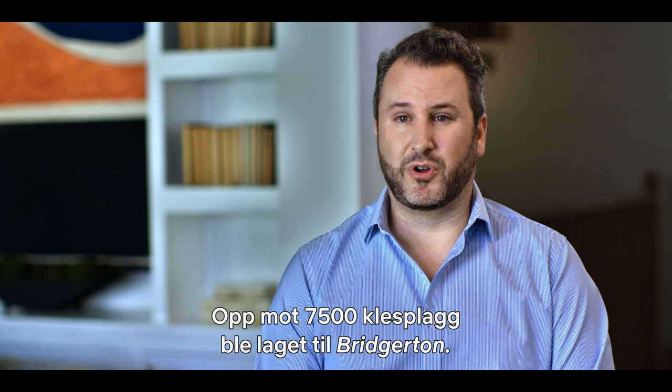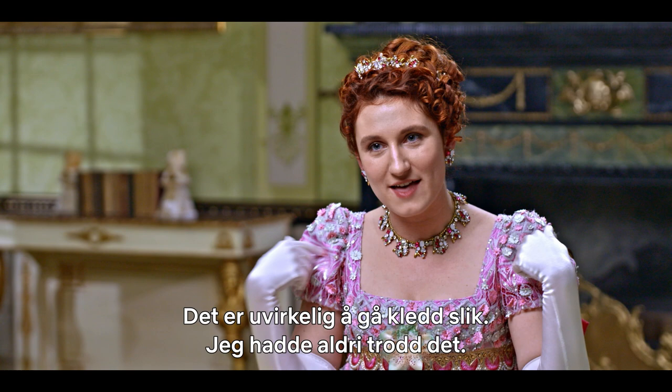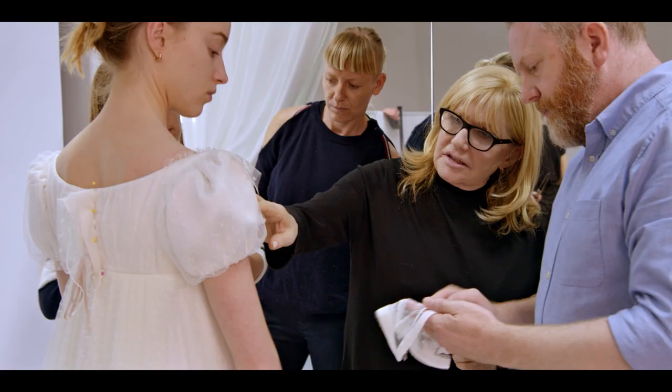Everything you see is bespoke. Everything you see is made for the show. Nothing comes from a costume house. I can't believe you're wearing it — I never thought I'd wear this in my career. This is the moment to just do the bow. I found the moment.